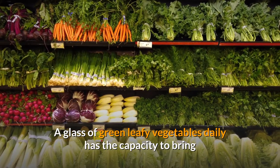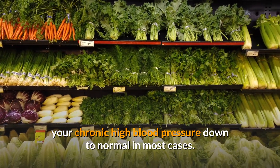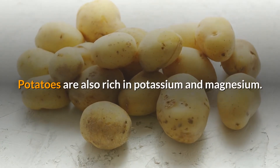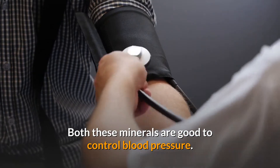A glass of green leafy vegetables daily has the capacity to bring your chronic high blood pressure down to normal in most cases. The second useful food item is boiled or baked potatoes. Potatoes are also rich in potassium and magnesium — both these minerals are good to control blood pressure.